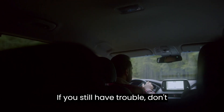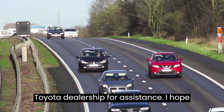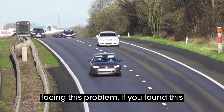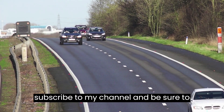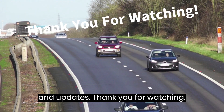We hope this video has shed some light on the problem and provided possible solutions. If you still have trouble, don't hesitate to reach out to your local Toyota dealership for assistance. If you found this video helpful, please don't forget to subscribe to the channel and visit our site for additional resources and updates. Thank you for watching.